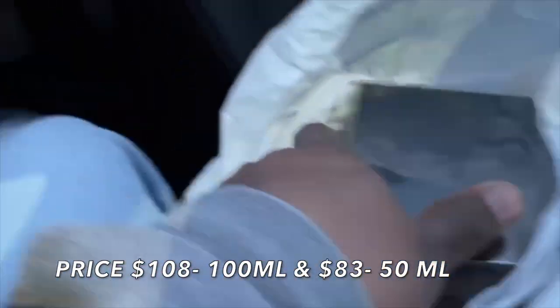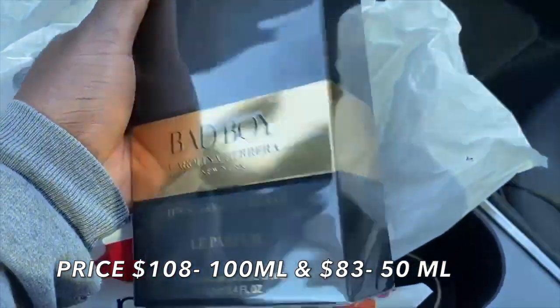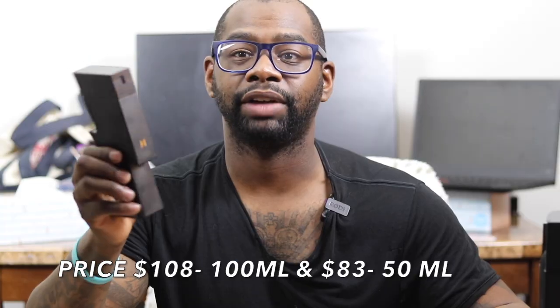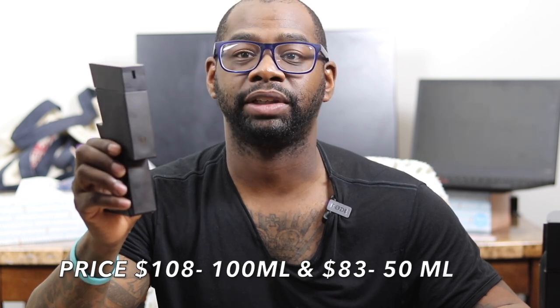Macy's has a sale right now, 15% off, so I got the 100ml for $91.80. The 50ml is running about $70.55, and the 5oz bottle is $115.60. I'll leave the website link down below if you want to buy this or find a Macy's near you that carries it.